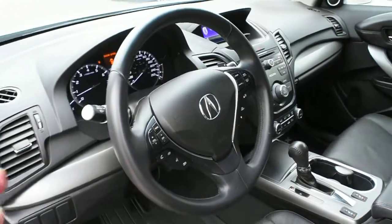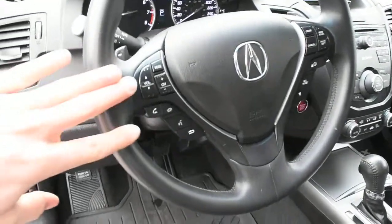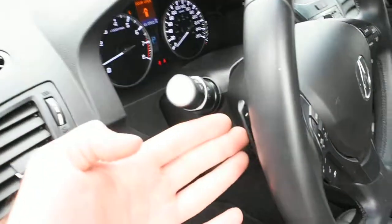The steering wheel itself offers a nice leather wrap finish with multimedia controls including Bluetooth. Mounted on the rear side you do have your paddle shifters.